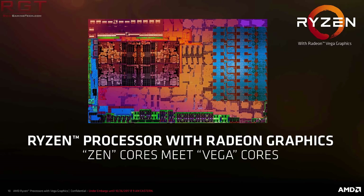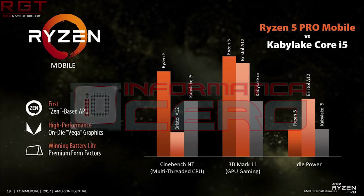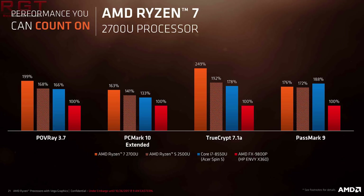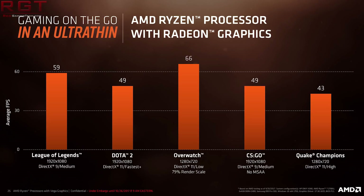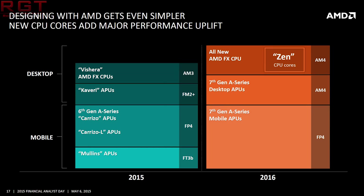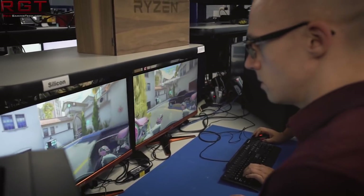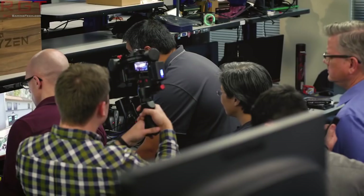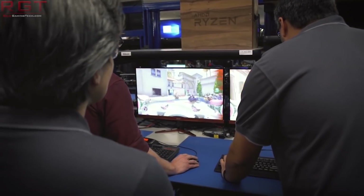The Ryzen 3 is the slightly cut-down brother. It lacks SMT — instead of eight threads it is only four, so it's four-core, four-thread. It has lower base and boost clocks: 3.5 base and 3.7 boost respectively. The cache hierarchy for the CPU is unchanged. However, we only have eight out of 11 NGCUs, which brings us to 512 stream processors. The iGPU engine clock is also lower. Both have unlocked CPU base clock multipliers, a pretty low TDP of 65 watts, and come with AMD Wraith Stealth coolers.